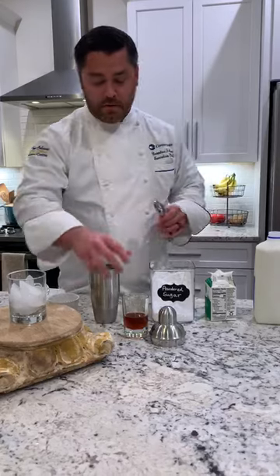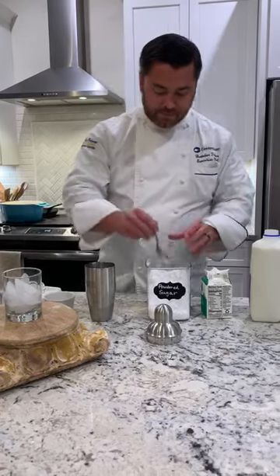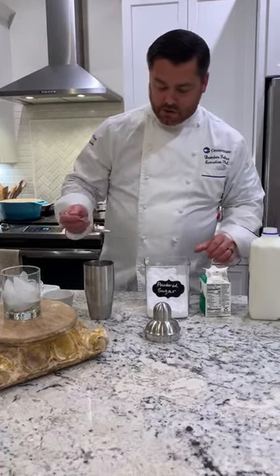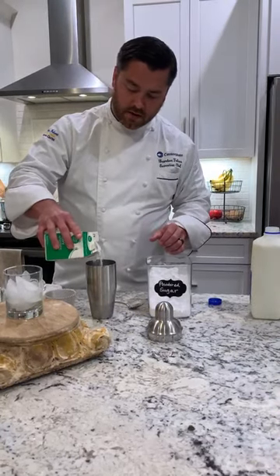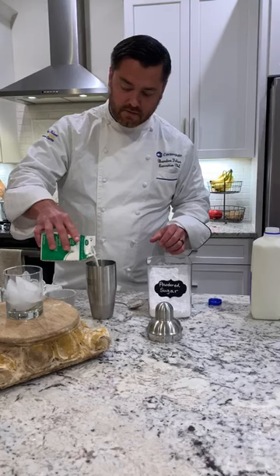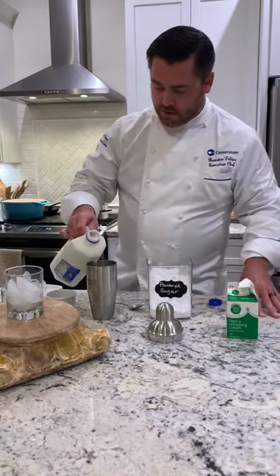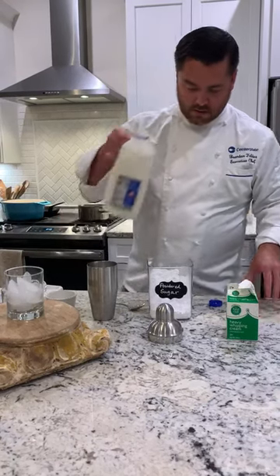All right, so first, brandy milk punch. In our shaker, we have two ounces of brandy. We're going to add a teaspoon of powdered sugar. We're going to add roughly an ounce and a half of heavy cream. We're going to add some milk — about two ounces of milk right there.